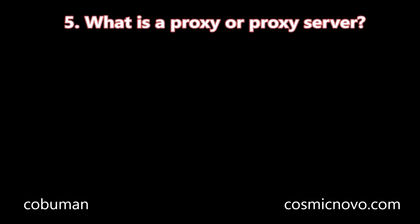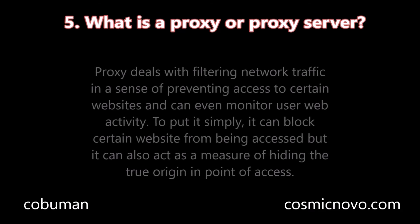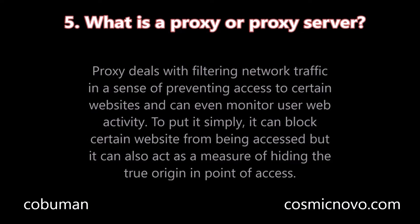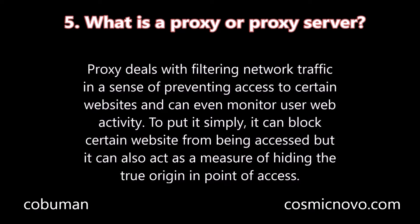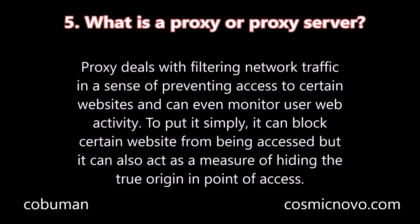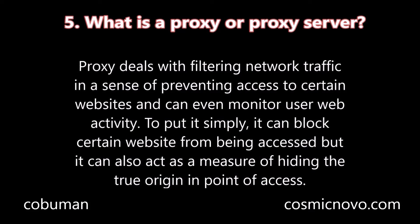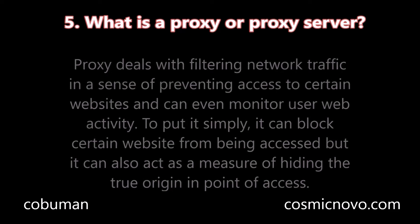Question number five: What is a proxy or proxy server? A proxy deals with filtering network traffic in a sense of preventing access to certain websites and can even monitor user web activity. To put it simply, it can block certain websites from being accessed, but it can also act as a measure of hiding the true origin and point of access.